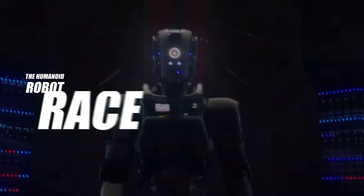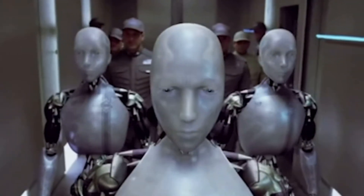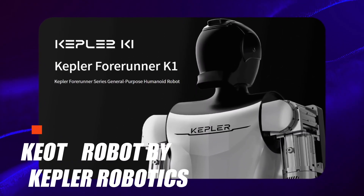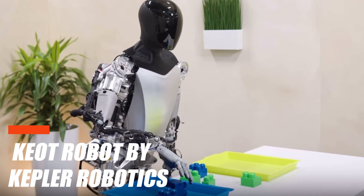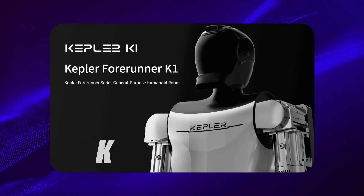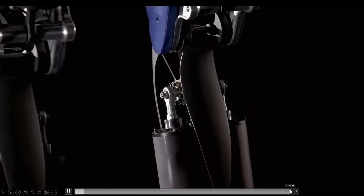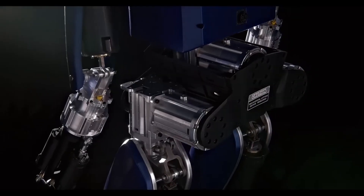The humanoid robot race is heating up, and I recently stumbled upon a captivating new contender in the form of the Kiot robot by Kepler Robotics. This robot is shaping up to be a significant competitor to Tesla's bot. Let's delve into what makes the Kiot robot so impressive, starting with the intriguing demo of the Kepler bot, which offers a glimpse into the capabilities and potential of this humanoid creation.